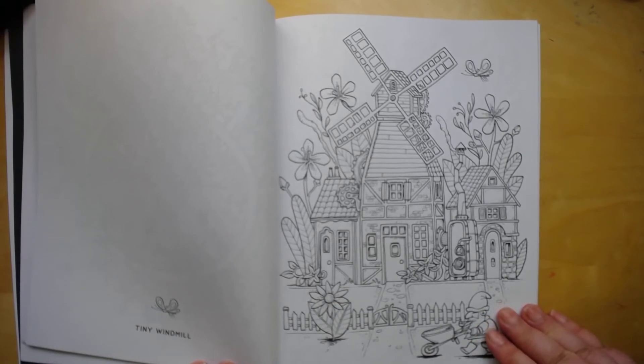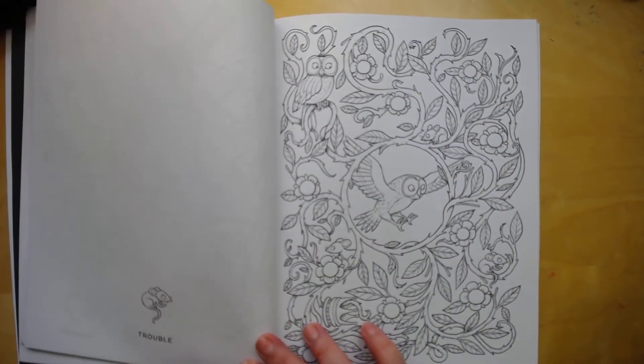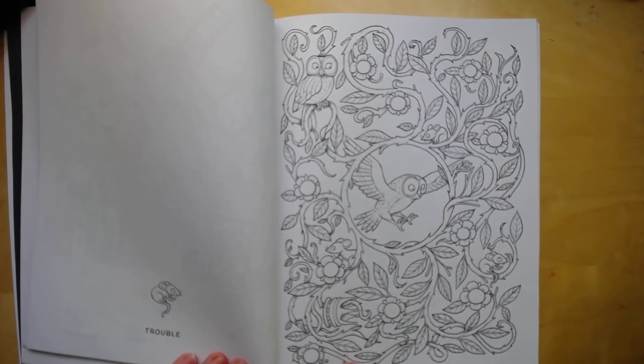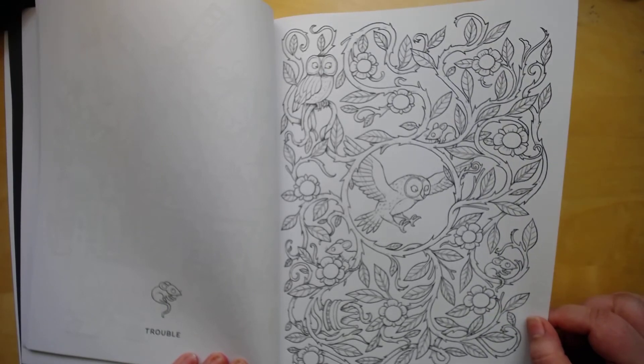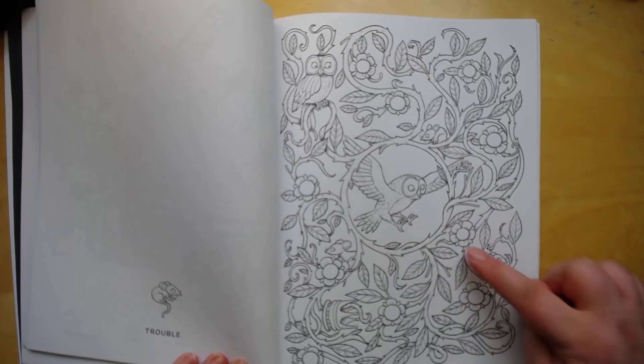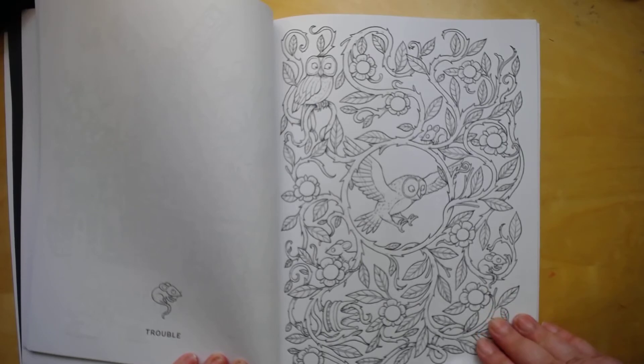It's a windmill, some gnomes, an owl. It's called treble. Are those mice getting in trouble, or is this the mice coming, or is the owl coming for the mice? I don't know. Somebody's in trouble.